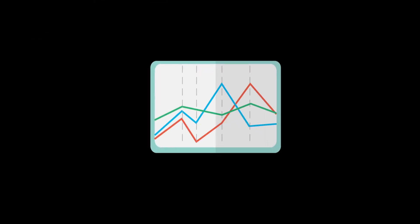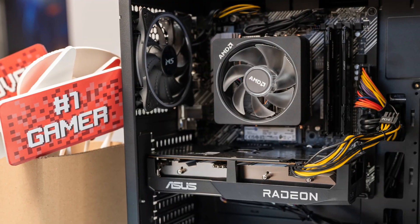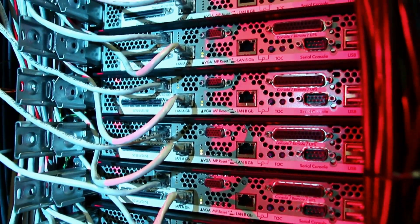So how does this stack up against the competition? Most AI supercomputers need massive space, massive power, and massive cooling. The GX10 delivers petaflop-level performance in a desktop form factor.